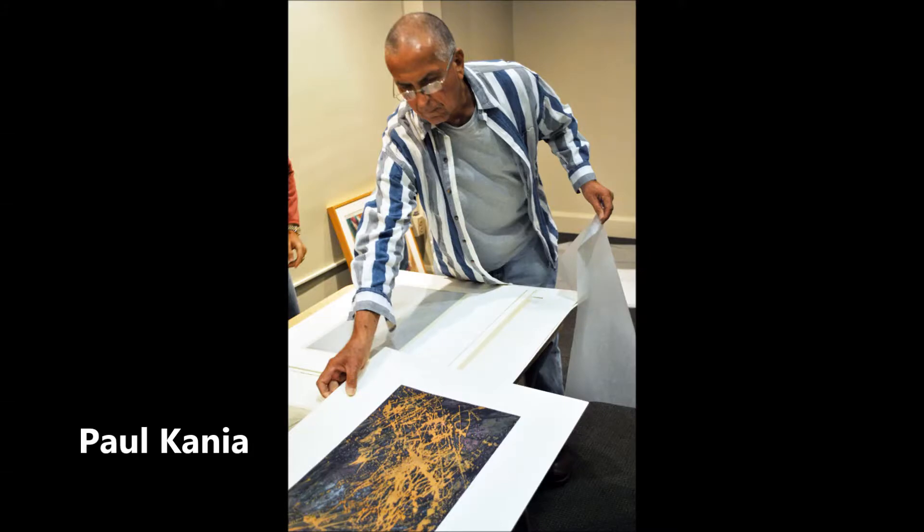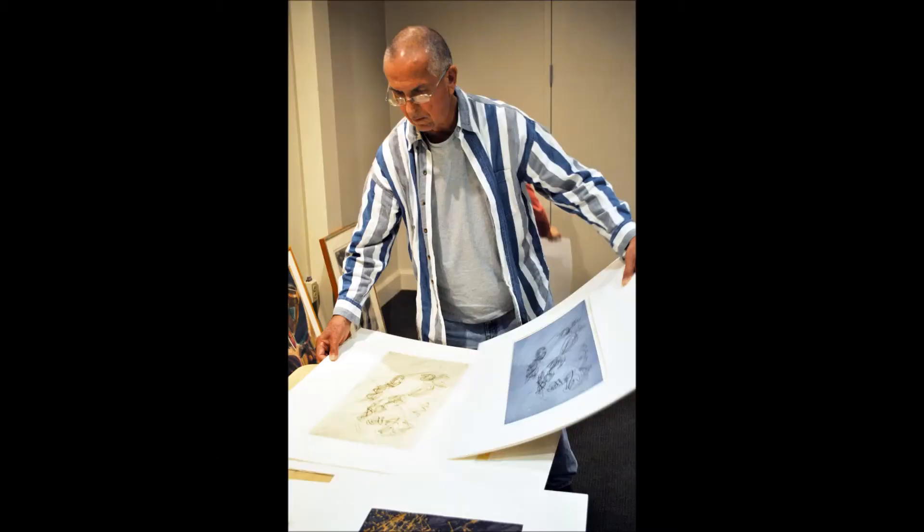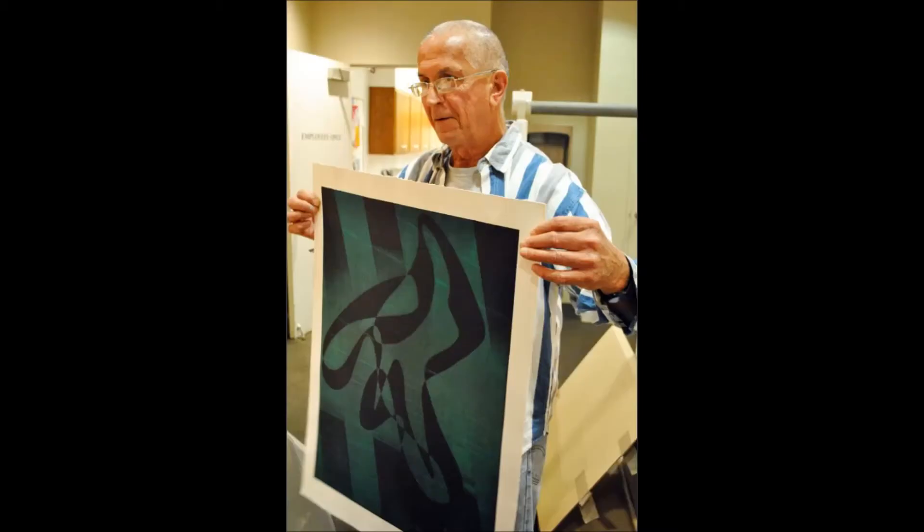Throughout my adult life art has been important to me — at the same time it has been energizing and calming, challenging and aesthetically satisfying, expanding and therapeutic, and above all sensitizing.